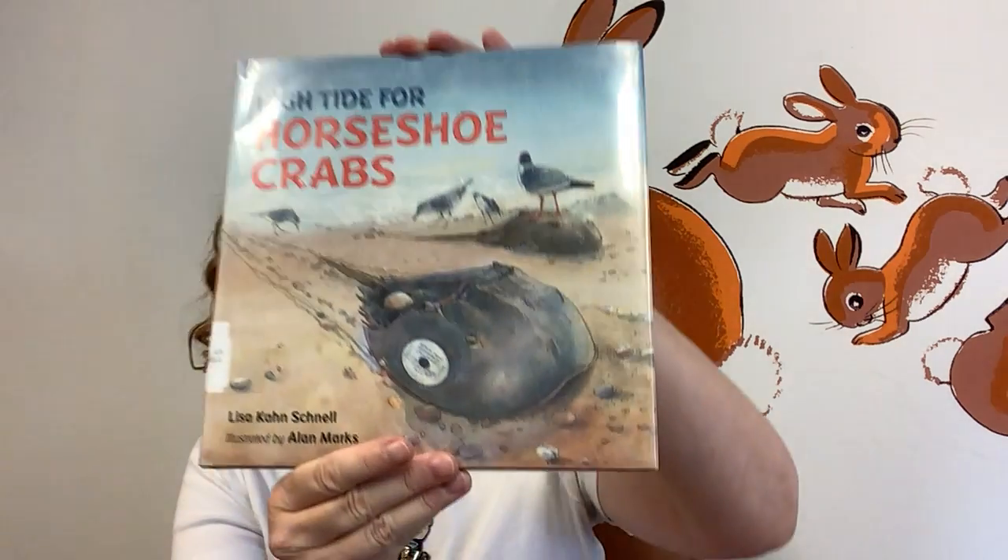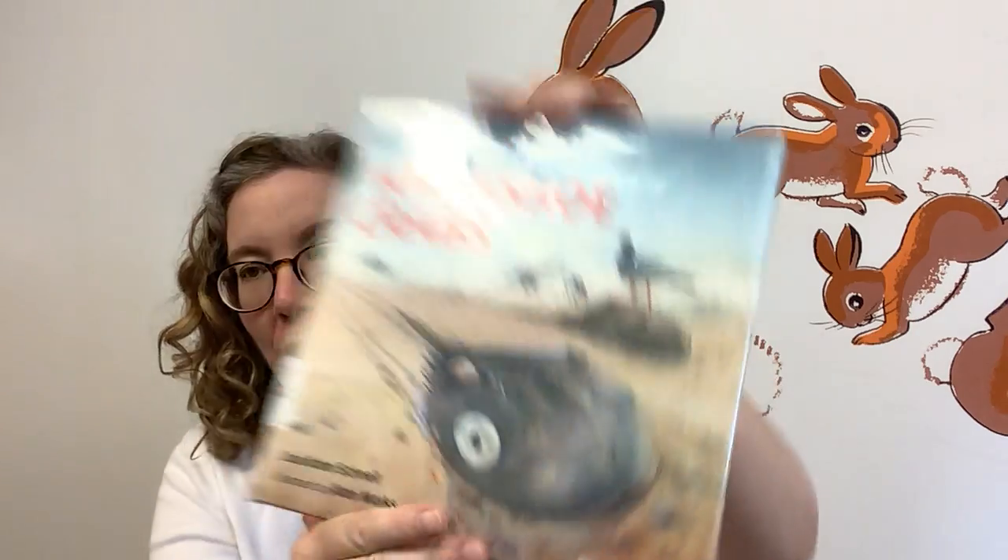And that was High Tide for Horseshoe Crabs, written by Lisa Kahn Schnell and illustrated by Alan Marks. I hope you enjoyed this interesting book and I hope you'll come back for another story or book very soon. My name, once again, is Cindy. I am one of the children's librarians at Portland Public Library in Portland, Maine. Thanks for stopping by today, friends. Bye-bye!